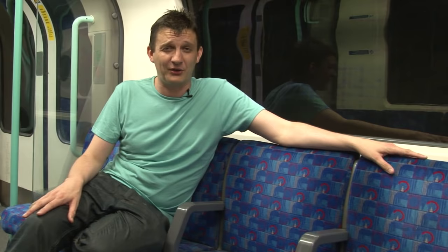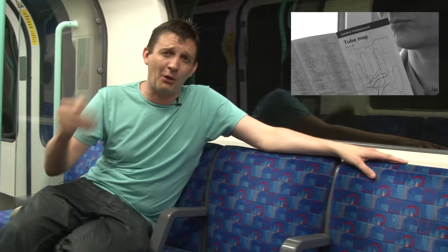So we really are at the real end. Waterloo and City line, all 11 tube lines done, bringing this series of Secrets of the Underground to a close. I hope you also realised that in every one, I had a tube map that got progressively older in date as the videos went on.